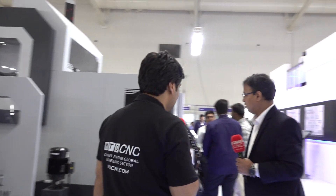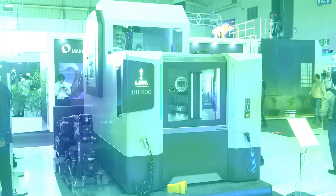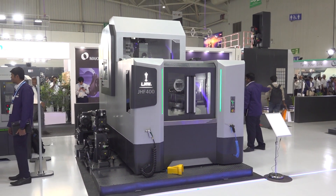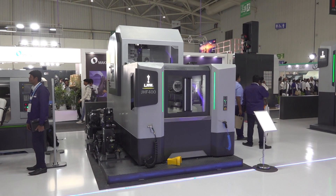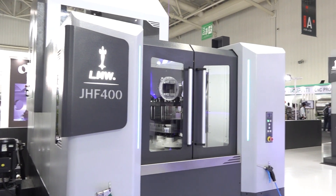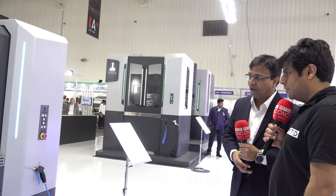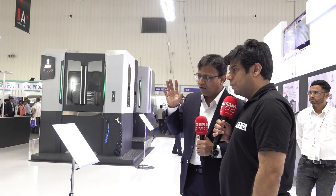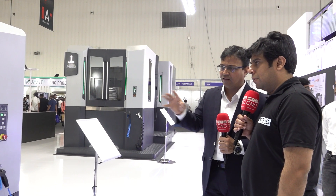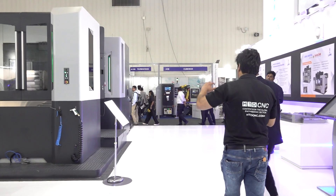Let me also take you through our very compact, cute, and good footprint looking HMC. This is one of our important launches with an X-axis of 600, Y 500, and Z 500, with a spindle speed of around 12,000 RPM. This is focused for a lot of auto component and other industries. You have totally revolutionized the design — it's a totally new design I have never seen before at LMW.